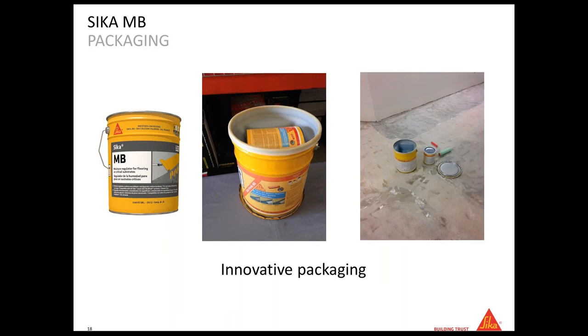The packaging is convenient: it's one 5-gallon bucket containing both the B component and the A component. Everything comes in one bucket, so on the job you don't have to worry about where your A or B is. The bucket is designed so you can mix the two components right inside it — no need for a third bucket. The product is 2.64 gallons in the pail. One pail covers 250 to 300 square feet for moisture protection, or up to 400 square feet when used as an adhesion promoter.